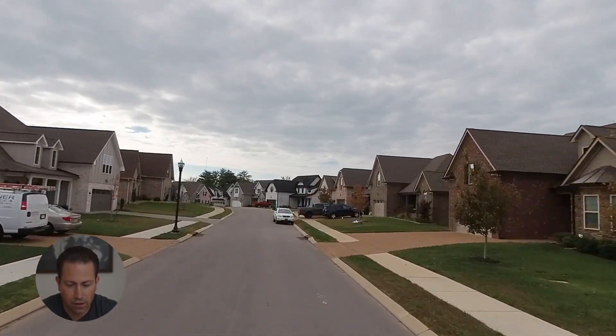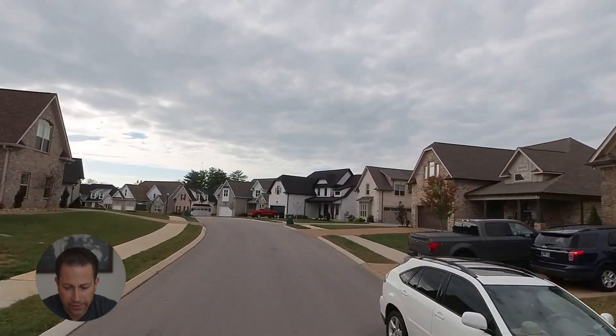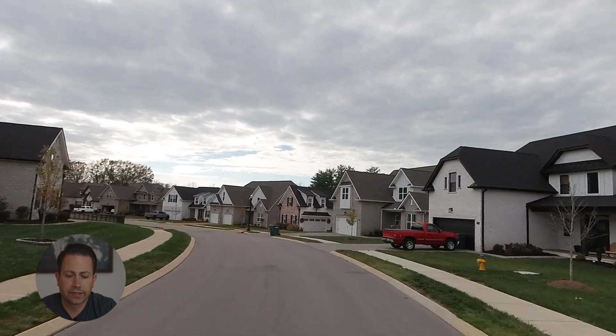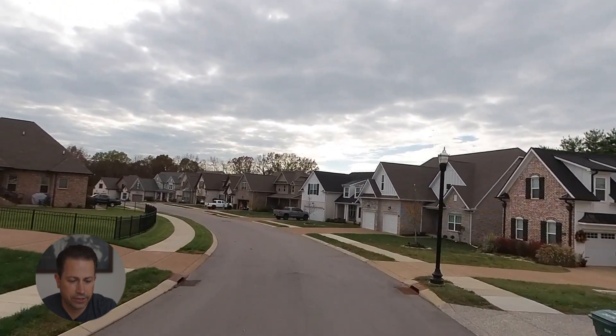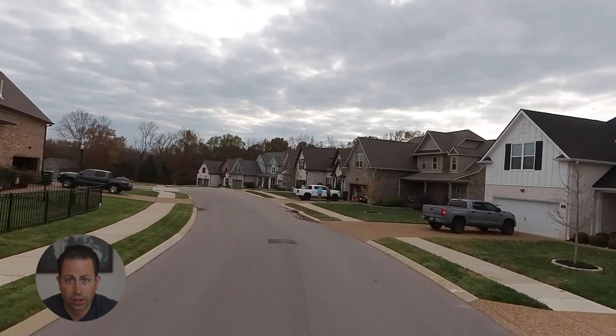Cruising right along. I really like the look of this neighborhood — these homes look really nice. They've got the aluminum fences. That's probably an HOA requirement where you can't have privacy fences. Maybe I'm wrong, but that's all I've seen are those aluminum fences.